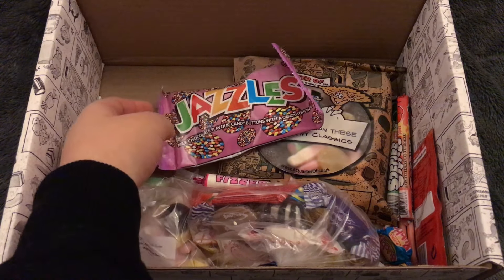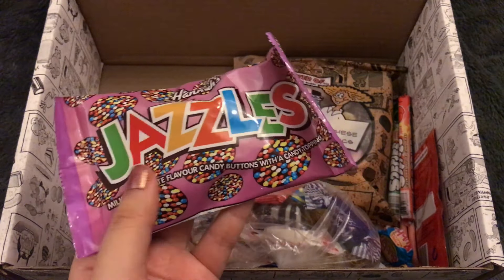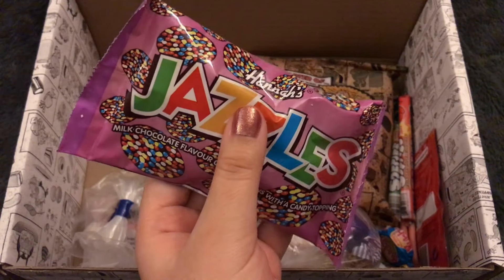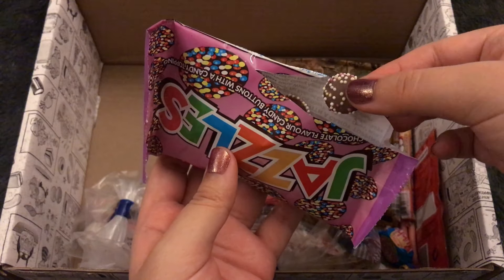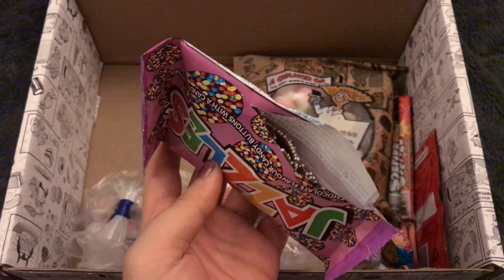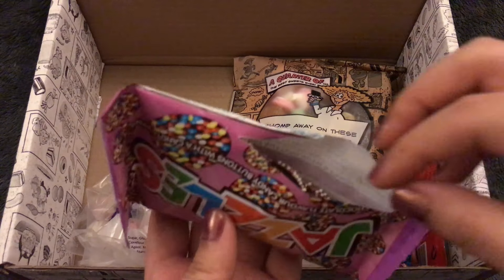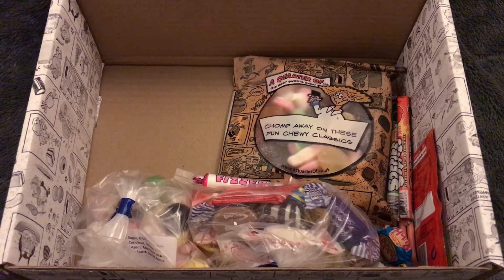Next we have Jazzles — milk chocolate flavor candy buttons with a candy topping. So these are like non-pareils, is that how you say that? Let's try some of these to get rid of the licorice sherbet taste. Oh, they're so tiny, they're so cute. That's much better. They're not the best quality chocolate — it even says 'chocolate flavor,' it's not real chocolate — but they're pretty good.